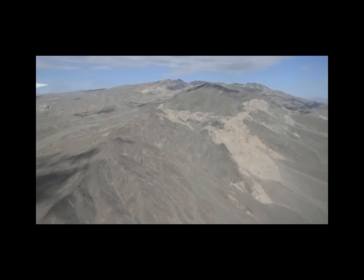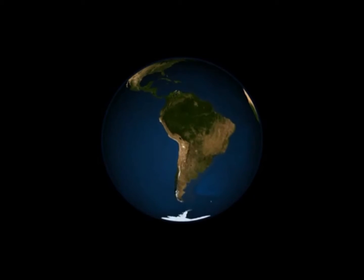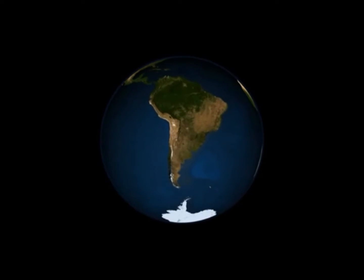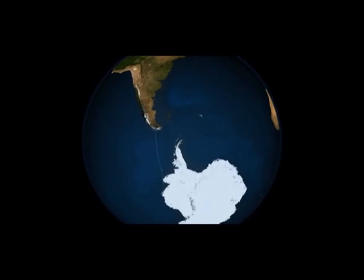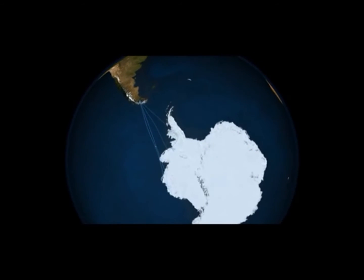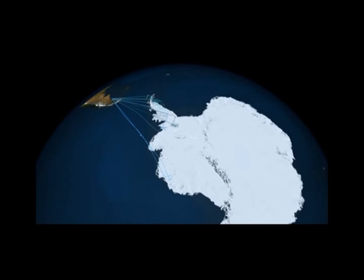We will leave on Sunday for Punta Arenas in Chile. There aren't any airfields down on the Antarctic continent that we could easily operate out of, so we're operating out of southern Chile. We're about as far south in South America as you can get, which gets us as close as you possibly can to Antarctica.